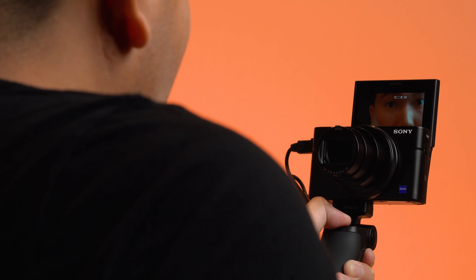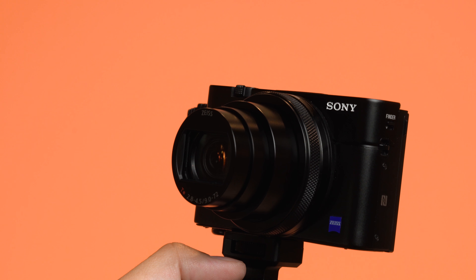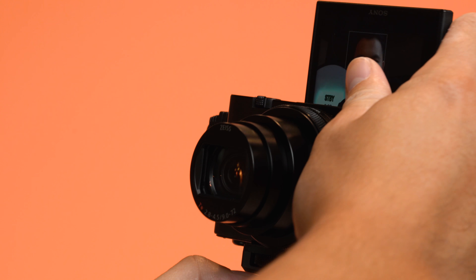Similar to the past few RX100 cameras, the Mark VI also starts at 24mm on the wide end, so you'll still be able to incorporate yourself into the vlog. The selfie flip-up screen here will help you with your framing.